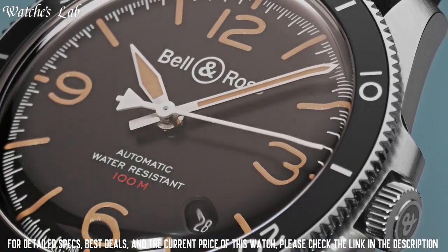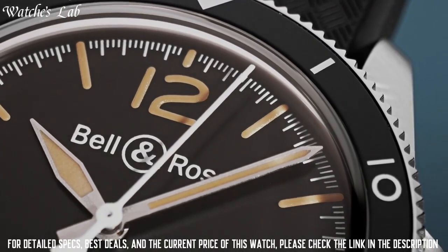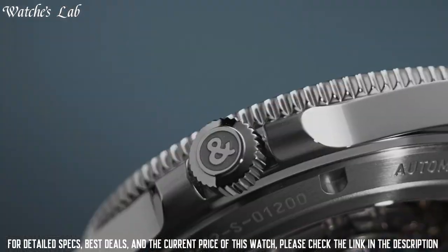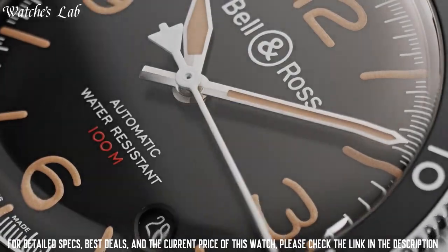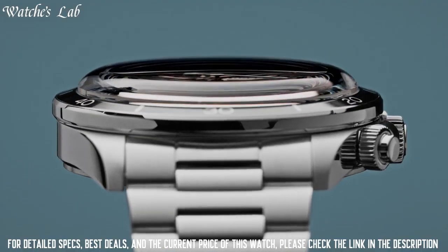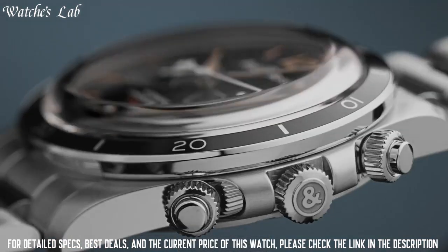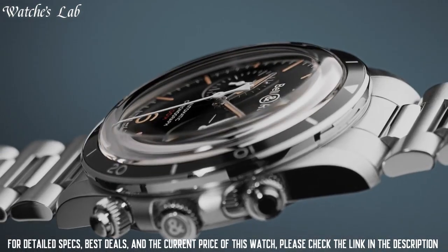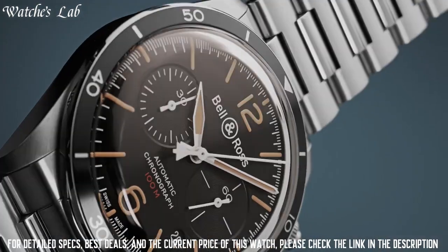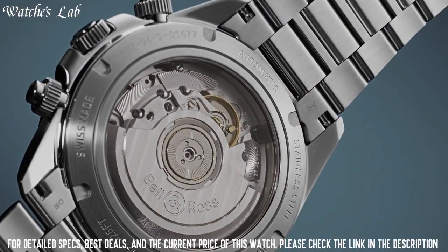Functions: Date, Hour, Minute and Second. Black PVD stainless steel case with a brown leather strap, Fixed black PVD bezel. Black dial with brown hands and index hour markers. Dial type analog, luminescent hands and markers. Date display at the 6 o'clock position.